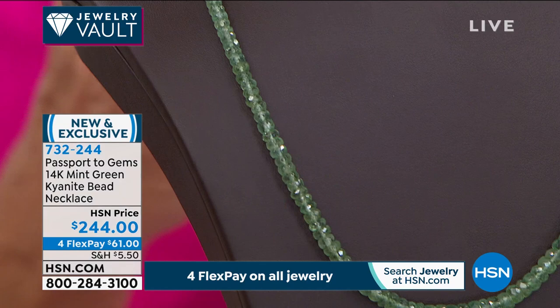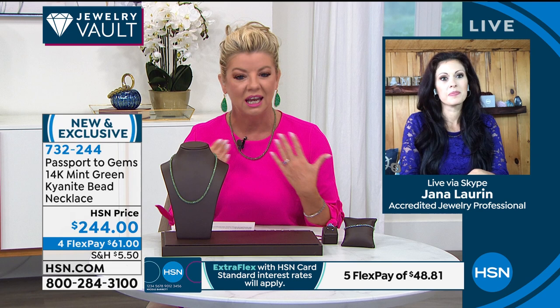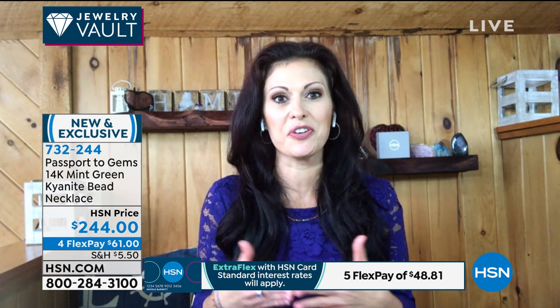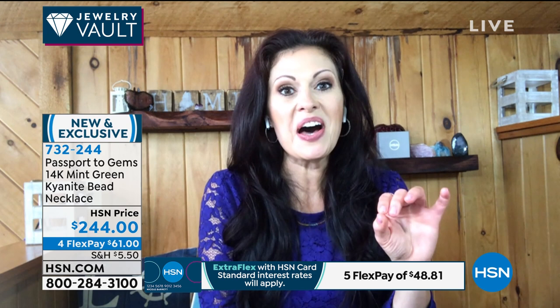We have Dana standing by. In all of Dana's travels to exotic, rare places and unique mines, she has never seen this color in kyanite before. This is approximately 100 carats of naturally colored mint kyanite from India. The color is extraordinary — kyanite as a gemstone, whether blue-purple or any other color, naturally has a zoning to it, so you often see almost white patches — that's what gives kyanite its characteristics.